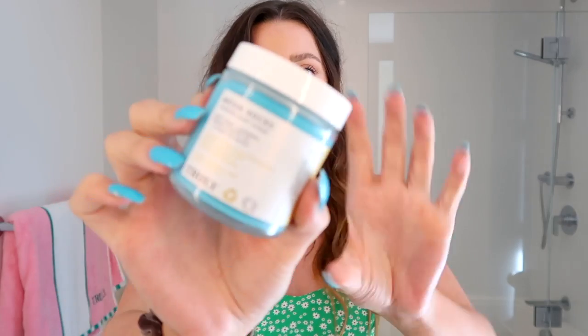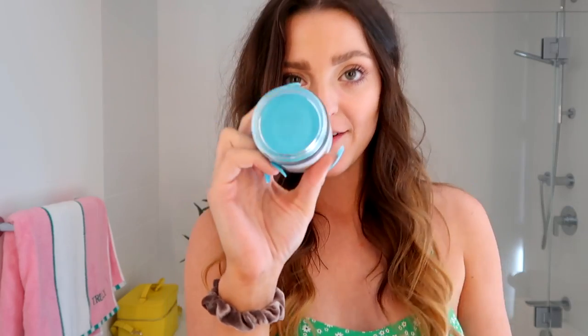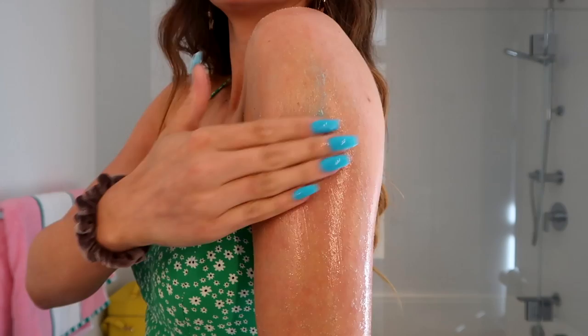The first step in my routine is exfoliating, which is so important because it gets all the dead skin off the area you want to treat. If you have really dry skin, I'd definitely recommend adding an exfoliator to your routine. My favorite one is our Moon Rocks Whipped Body Scrub — it's one of our OG body scrubs and it's amazing. The blue tansy ingredient in this product is really going to help soothe the skin and calm down inflammation, which really helps with redness and rough patches.